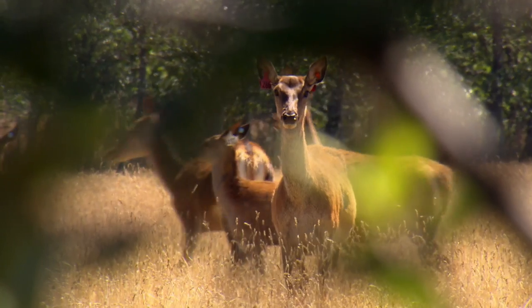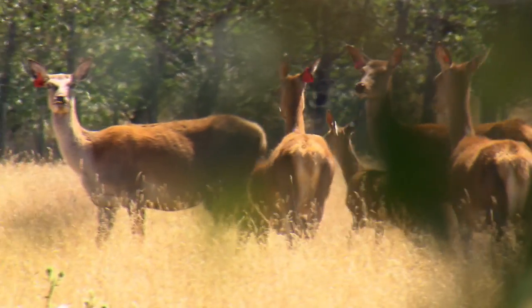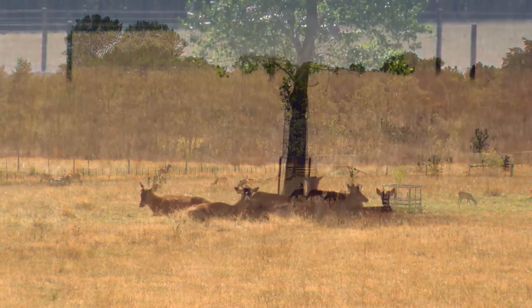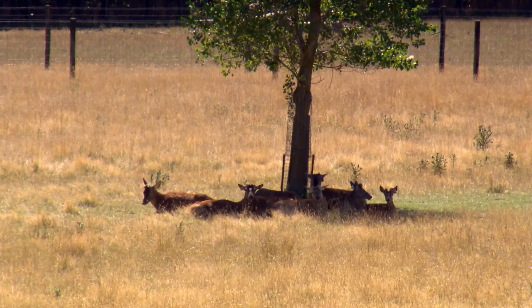As a local Hawke's Bay Deer Farmers branch, we got involved with the Landcare project with Janet Gregory pretty early on when they rolled out the LEP — land environmental plan — through beef and lamb. We had quite a good turnout actually. I think it went down really well. Deer farmers are keen to do the right thing, so it kicked things off.